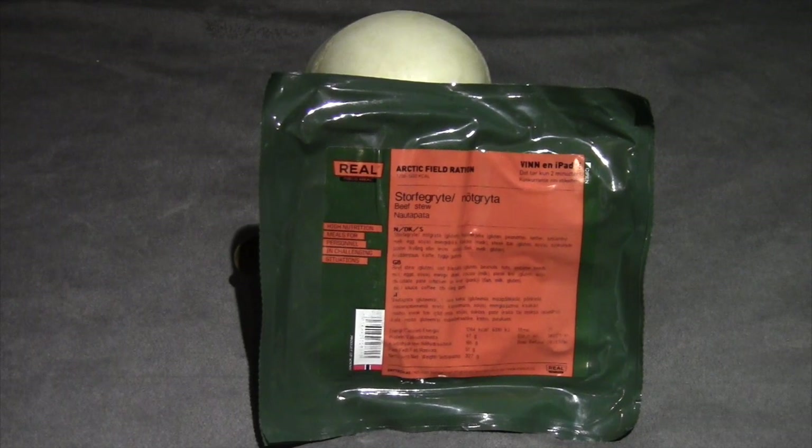The nice thing about this packaging is it does have English translation on there. This menu is a beef stew, and I'm guessing it's going to be a freeze-dried ration. It also says it has an energy drink, cocoa, a steak bar, chocolate, a pate product, coffee, and chewing gum. So that's pretty exciting — I haven't seen this particular beef stew one before. Let's go ahead and break into this thing.